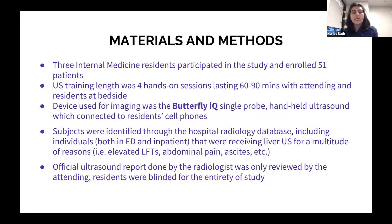For materials and methods, three of us internal medicine residents participated and enrolled 51 patients. Our ultrasound training involved four hands-on training sessions lasting 60 to 90 minutes with our attending — a mixture of seeing examples of fatty liver, normal liver, different mechanisms to get best liver imaging, having patients lay on their right side, take a deep inspiration, and hold their breath.